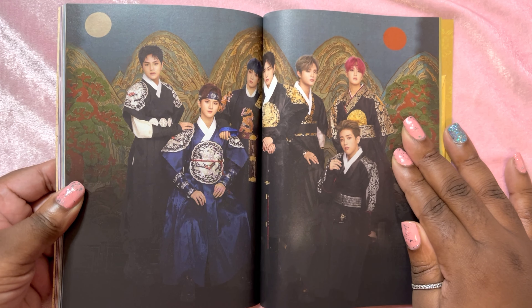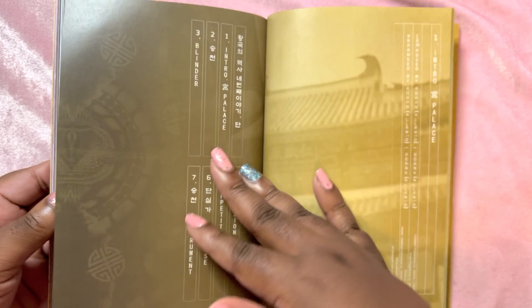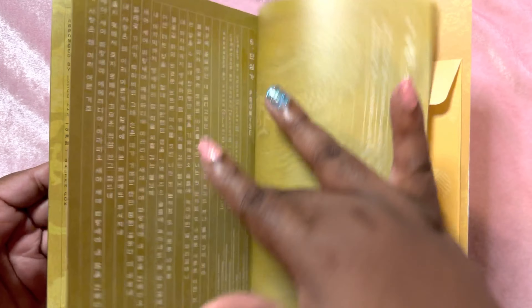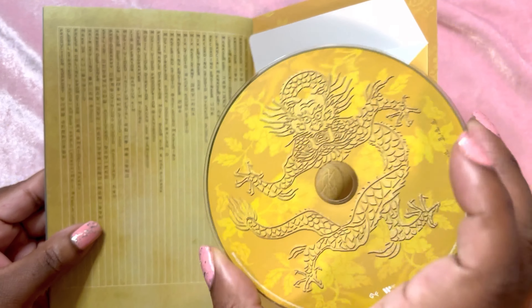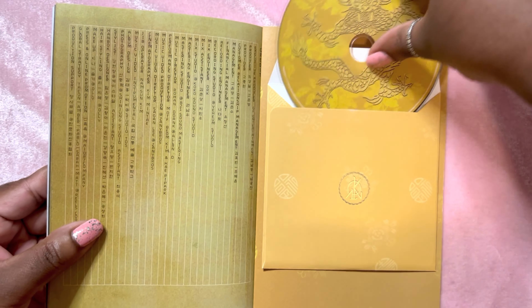This looks like a family portrait. And then we have lyrics again, which I won't spend a whole lot of time on since we did in the last one, but they're still beautiful. Let's look at this disc — I'm guessing it's the same dragon but yellow. And I am correct.